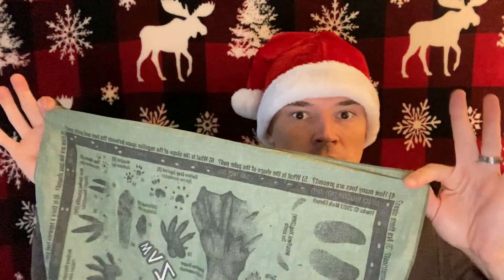Welcome back. It is day three of Giftsmas and today we've got another educational, compact, and super affordable product — the Tracking Bandana.